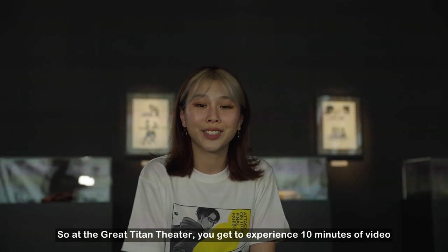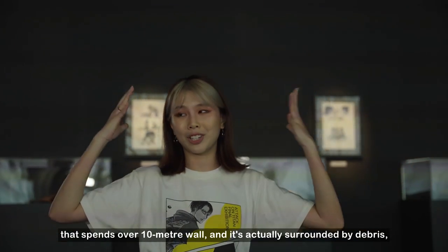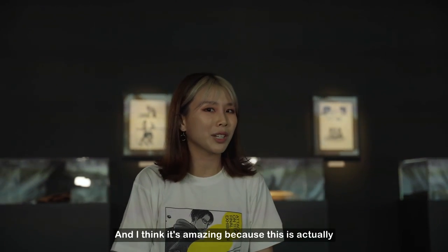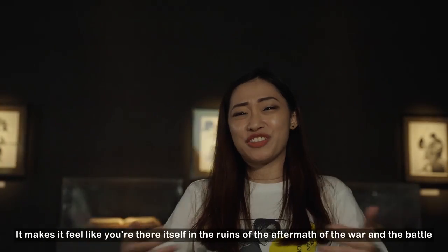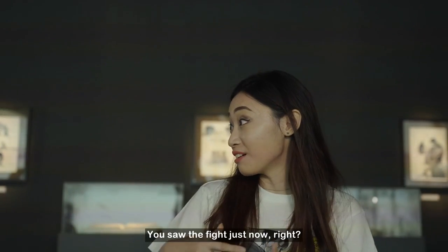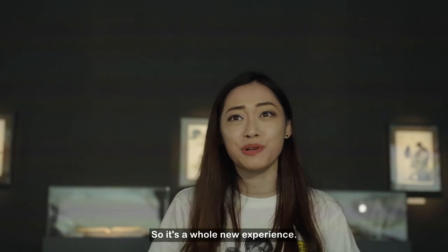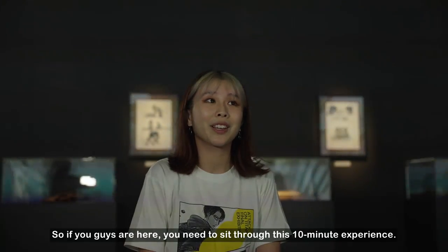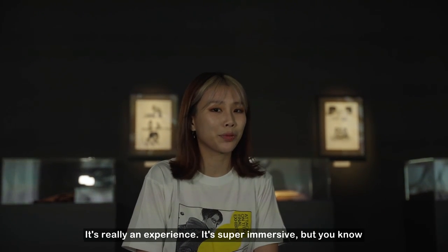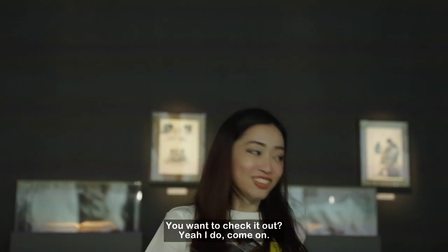At the Great Titan Theatre, you get to experience 10 minutes of video that spans over a 10-metre wall. It's actually surrounded by debris to add to the immersiveness. It's amazing because this is a moving manga experience — it makes it feel like you're in the ruins of the aftermath of the war and battle. It's depicted very differently here compared to the manga and anime, so it's a whole new experience.